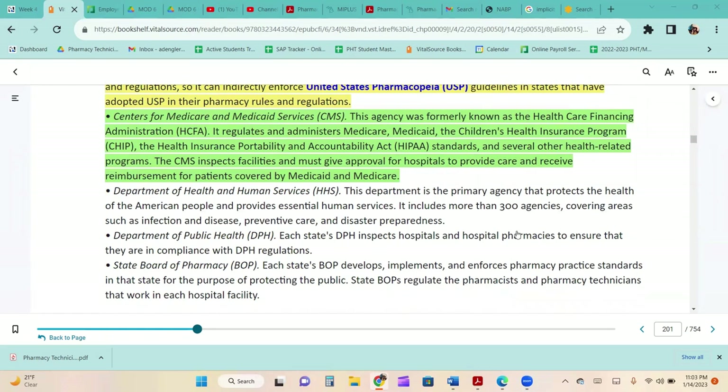The Centers for Medicare and Medicaid Services, formerly known as the Health Care Financing Administration, regulates Medicare, Medicaid, the Children's Health Insurance Program, HIPAA standards, and other health-related programs. The CMS inspects facilities and must approve hospitals to provide care and receive reimbursement for Medicaid and Medicare patients. The Department of Health and Human Services is the primary agency protecting the health of the American people. Each state's Department of Public Health inspects hospitals and hospital pharmacies for compliance. The State Board of Pharmacy develops, implements, and enforces pharmacy practice standards to protect the public.